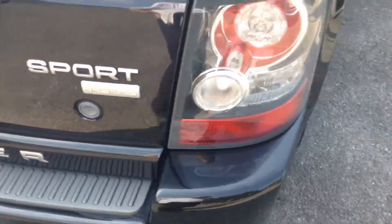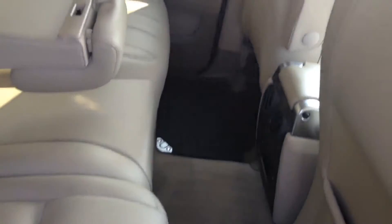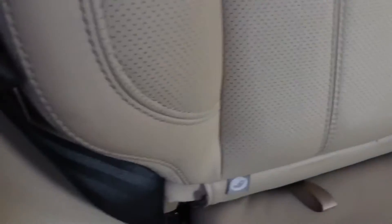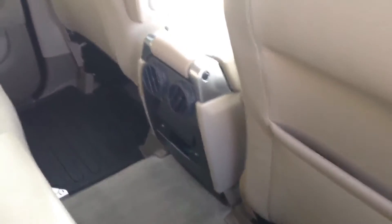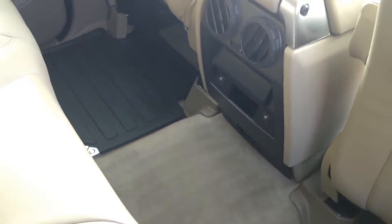Looking into the rear of the cabin, you've got plenty of space as you would expect in this SUV. Equipment for the three rear passengers includes ISOFIX child seat anchor points, a flip-down armrest, speakers, storage pockets on the back of both seats, vents in the centre to control the rear temperature, and switches for the heated rear seats.